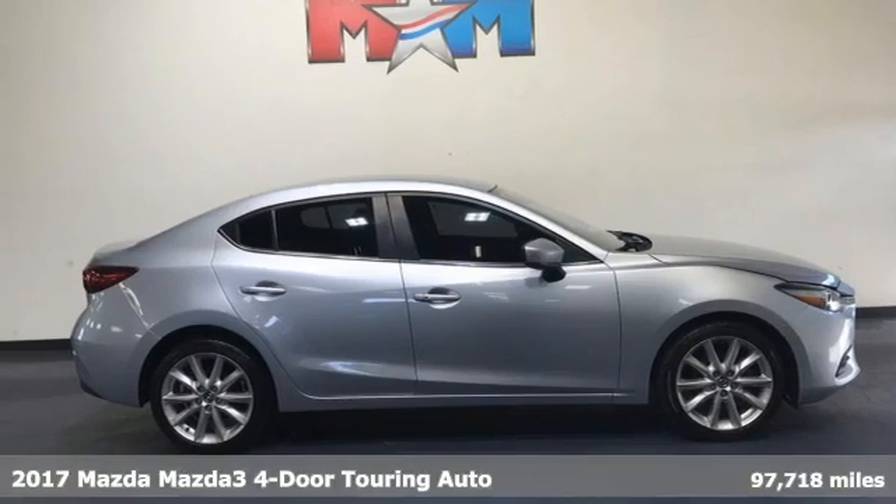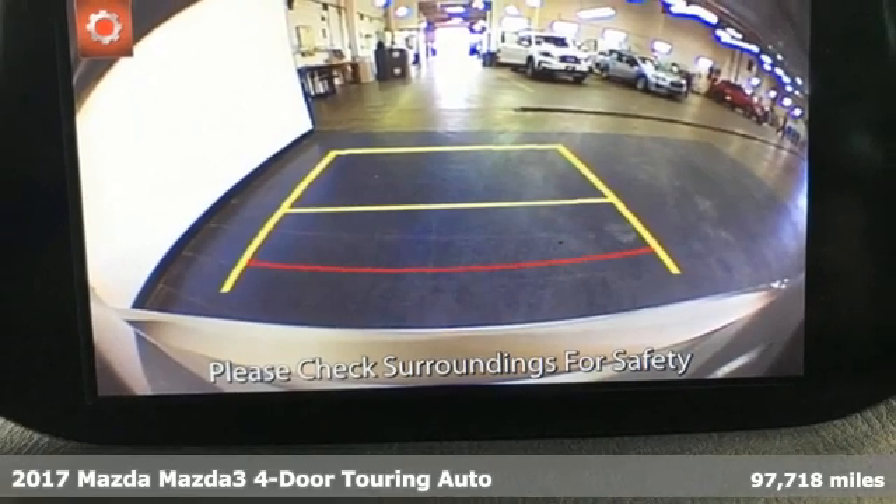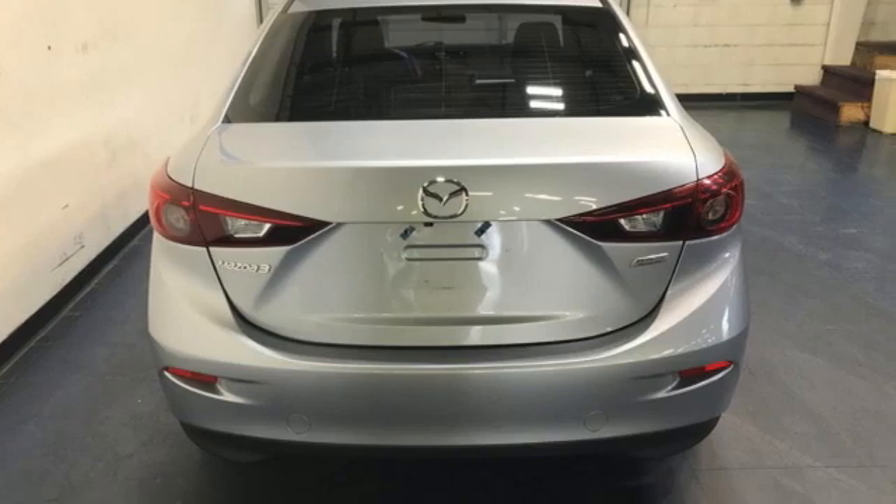It's a 2017 Mazda 3 4-door. Smart. Charming. Fun. Beautiful. This Mazda 3 is so many things, it's hard to believe it's still a compact sedan.